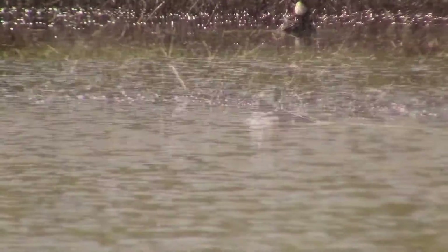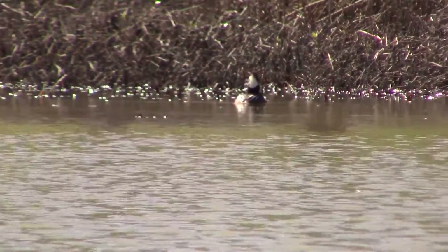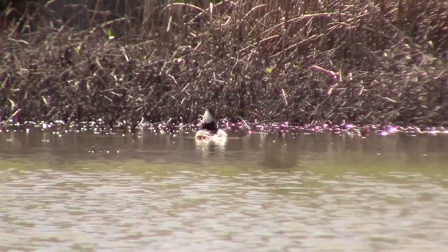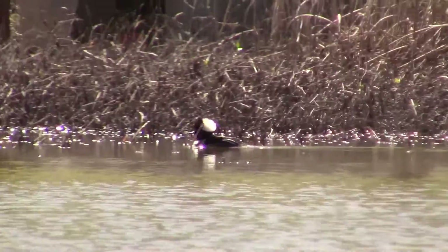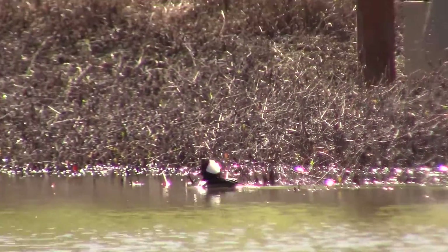Pretty impressive, right? And guess what? They also migrate southwest from the northeast. So the hooded mergansers here in California probably came from somewhere northeast of here.